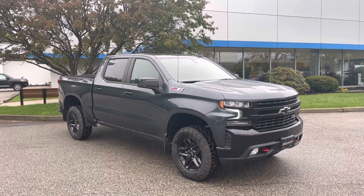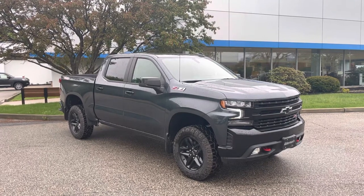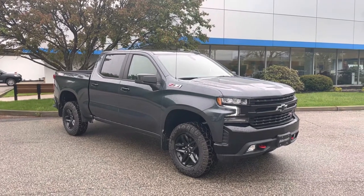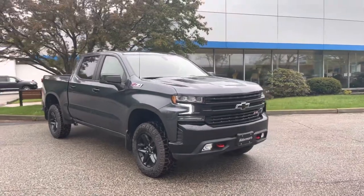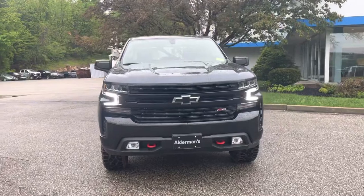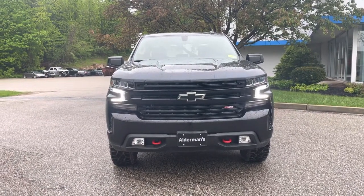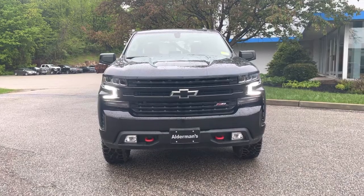This is a 5.3 liter V8 in shadow gray metallic, one of my favorite colors. You can see that with the glossy black bumper, and with the LT you get a lot of nice benefits — all LED lighting on the front, daytime running lamps, fog lamps down below, and the red recovery hooks make it super sharp.